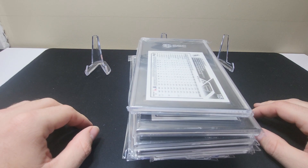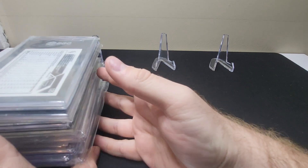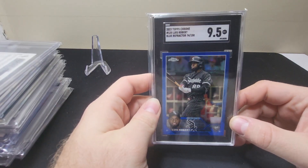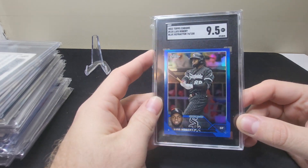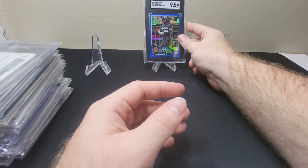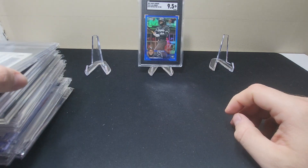Hey guys, welcome back to TC Cards. Today we have some more PC slab pickups, we're just gonna get right into it. Here we have a 2023 Topps Chrome Luis Robert blue refractor numbered 74/150. Definitely not gonna get the rainbow on that, but just trying to get as much as I can.